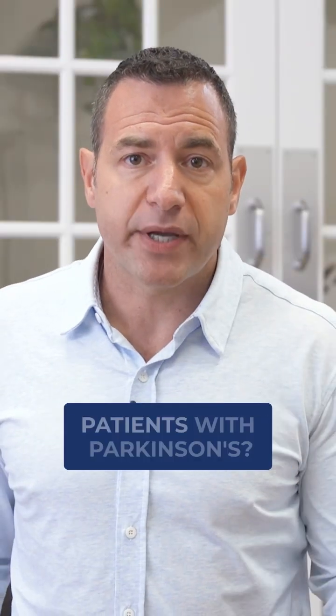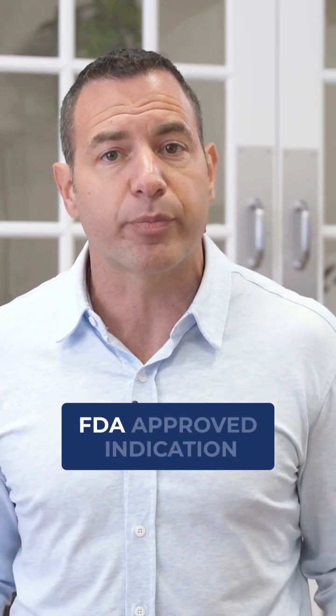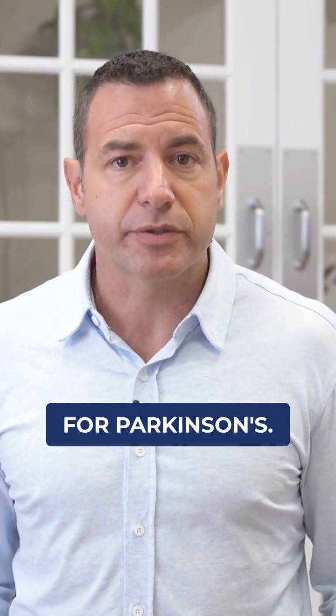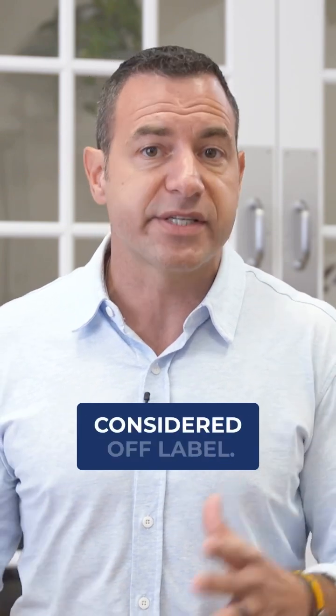Does hyperbaric oxygen help patients with Parkinson's? Using hyperbaric for Parkinson's would be considered off-label. In other words, it's not an FDA-approved indication for Parkinson's. But quite honestly, a lot of the things we use hyperbaric oxygen for are considered off-label.